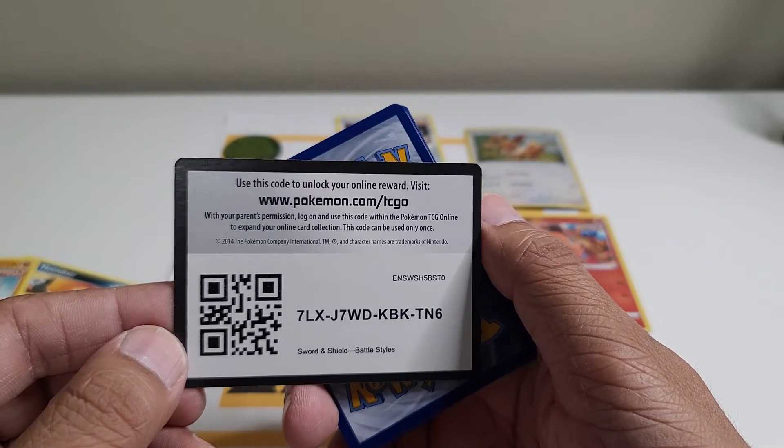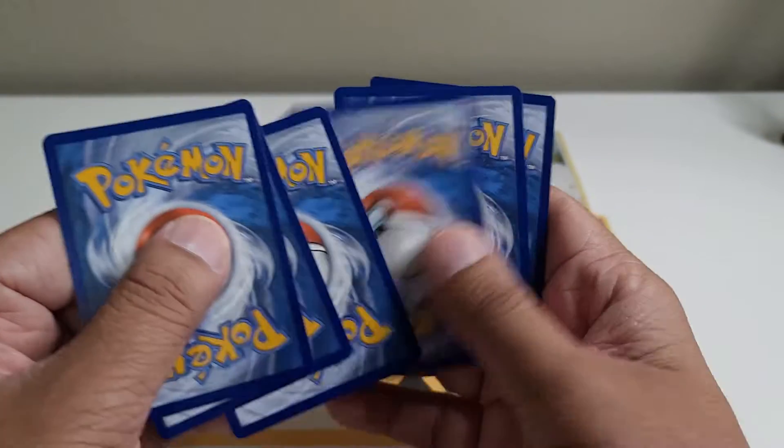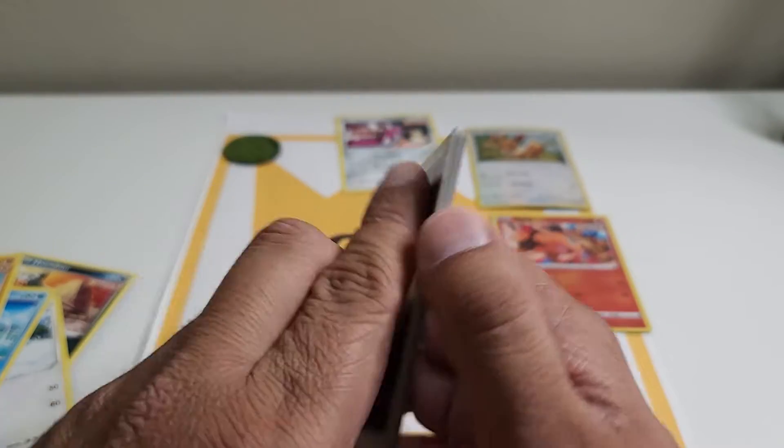Here is the code. Let me know in the comment section if you guys had any luck with Battle Styles, or if you were not so lucky.